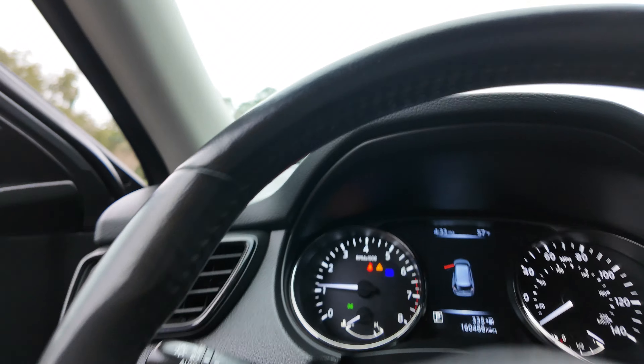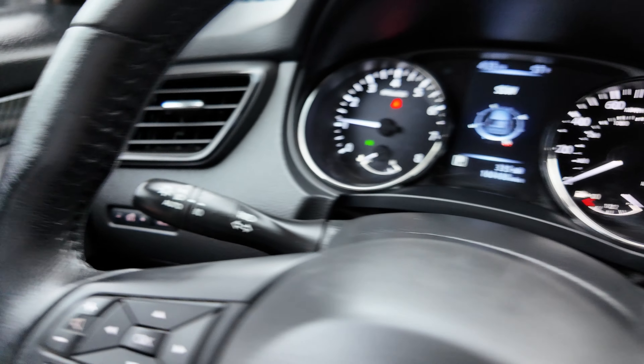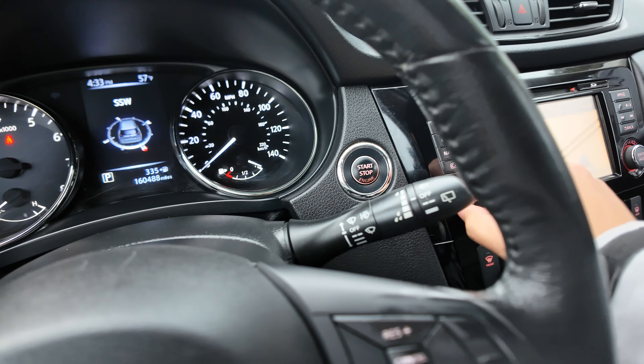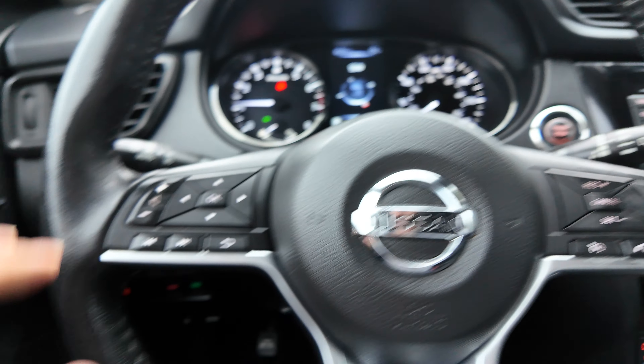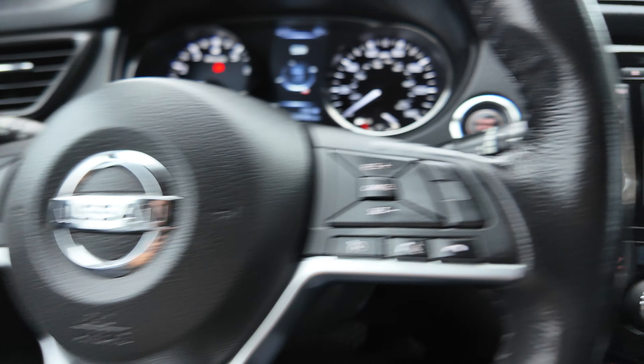There's a heated steering wheel with sport mode and eco mode. Automatic headlamp control. The windshield wiper stalk is there — about 160,000 miles or so. Audio controls on the left, menu navigation controls, and cruise controls on the right.